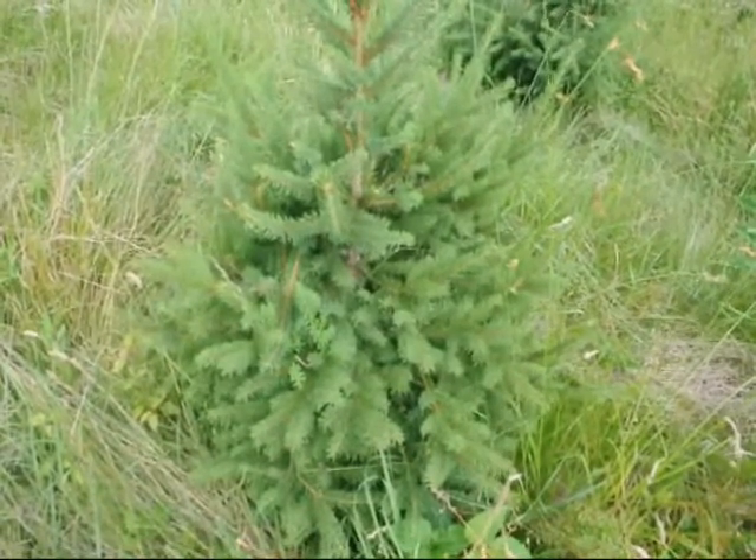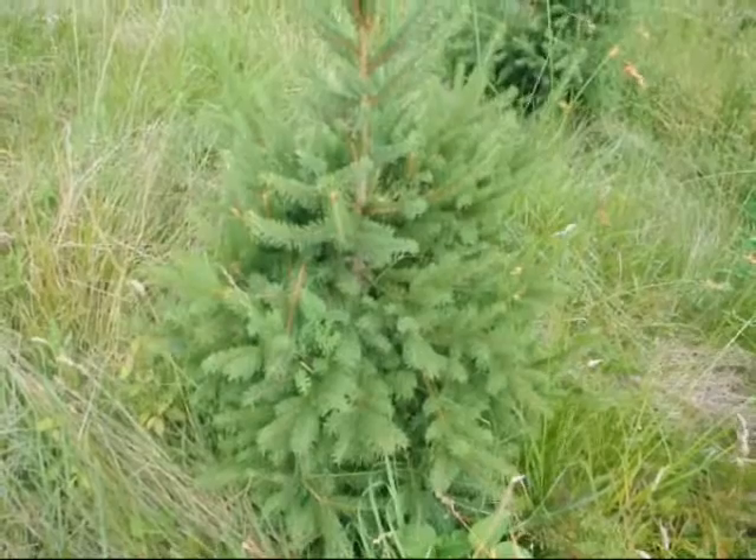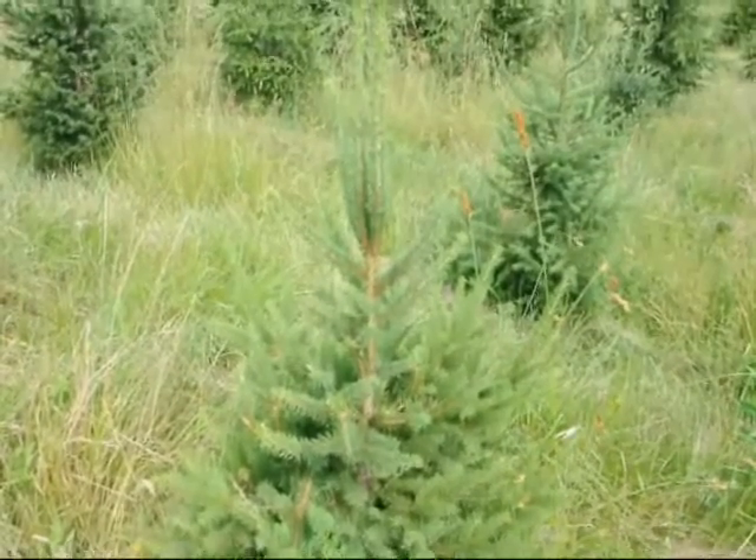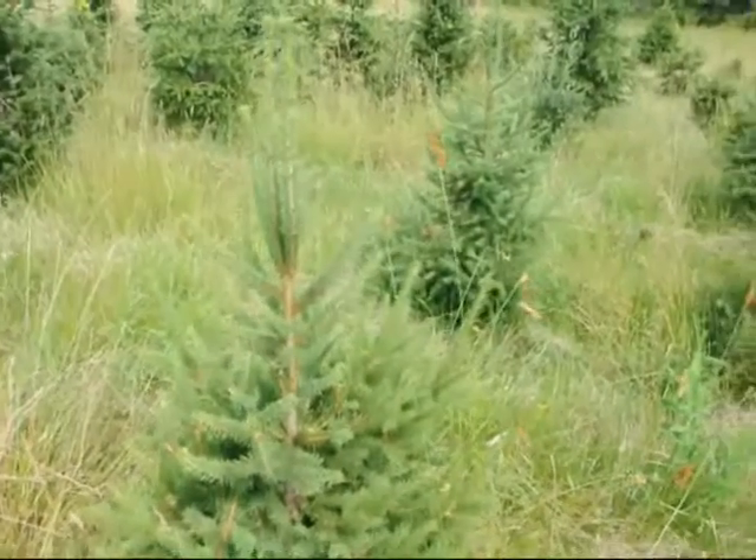Features of the Norway Spruce: the Norway Spruce tree is a fast-growing spruce tree. It is deer-resistant, disease-resistant, hardy, and ideal for windbreaks and screens.